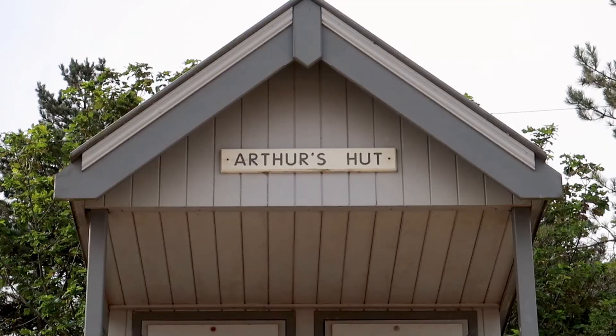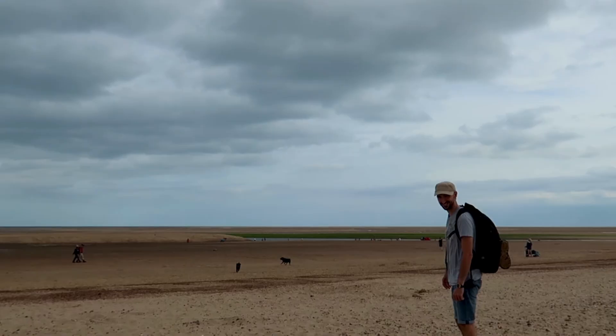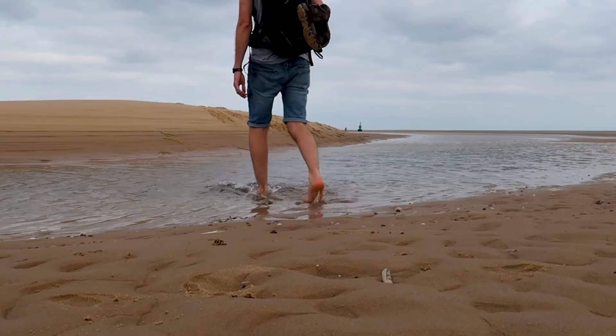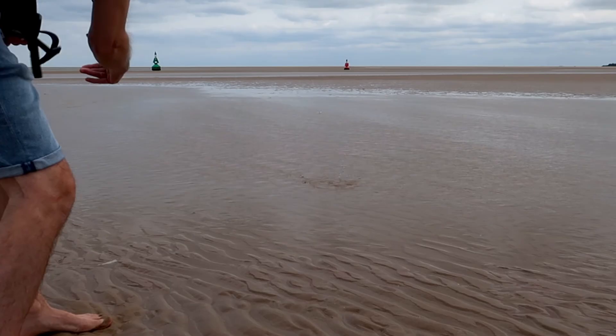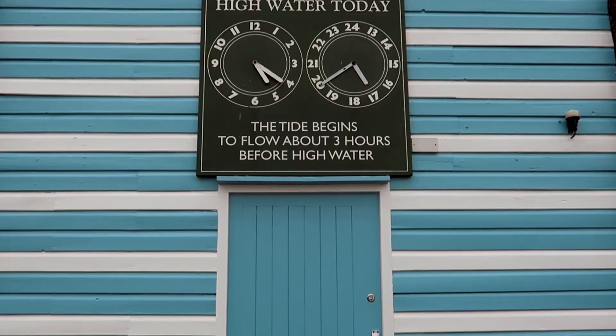We decided to walk all the way to the sea for a paddle, and it's actually a lot further away than we realised — this beach is absolutely massive. We didn't spend long paddling as the tides can change quickly along the Norfolk coast. Information on tide times is conveniently displayed in Wells Beach Car Park. The parking cost was £9 for a day, unless you accidentally press the wrong button and end up paying twice.